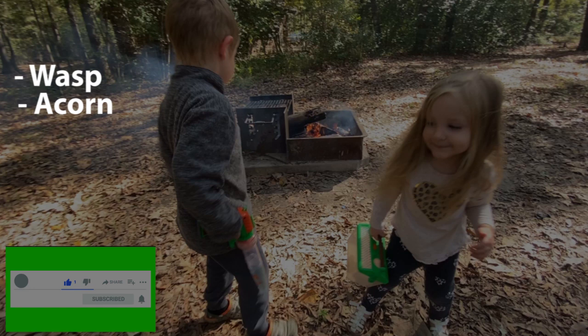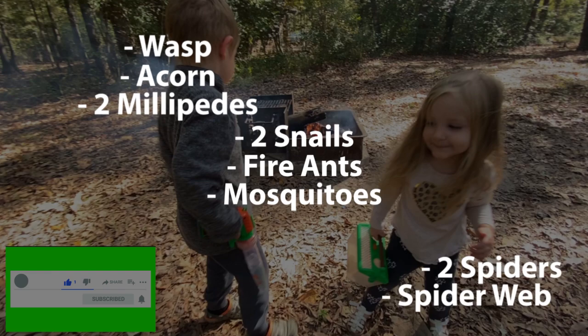During our camping bug hunt, we found: ants, an acorn, two millipedes, two snails, spider ants, mosquitoes, two spiders, a spider web, a snail shell, a flying bug, biggie, and an earwig.